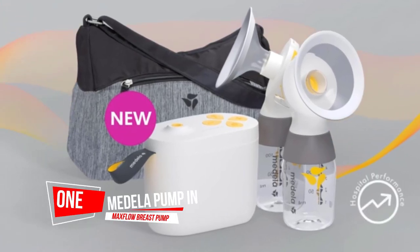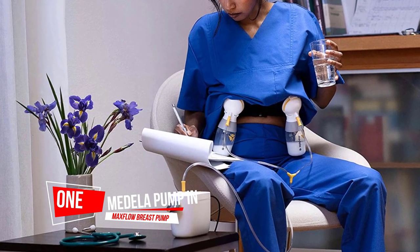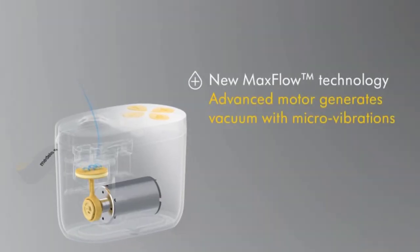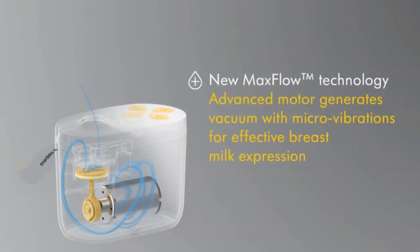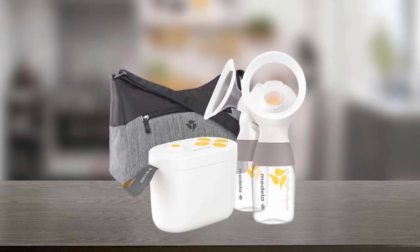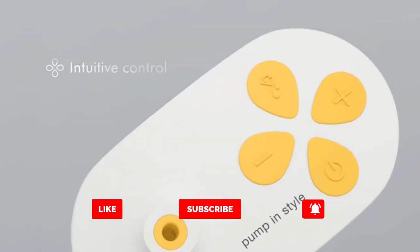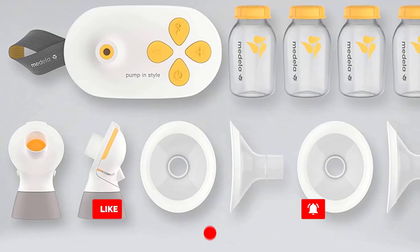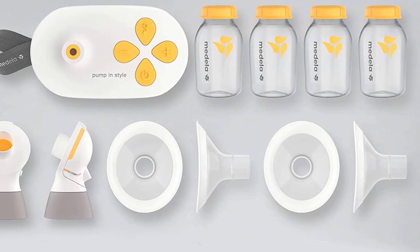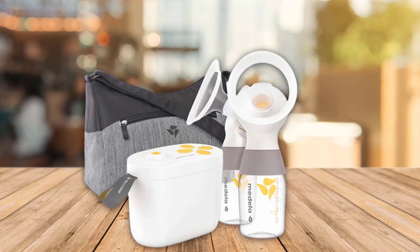Number one, most popular: Medela Pump In Style with Max Flow breast pump. The Pump In Style with Max Flow, lovingly referred to as the PNSMX, is the newest iteration of one of the best-known breast pumps, and for good reason. Ultra-efficient with few parts to clean and assemble, its advanced motor generates vacuum with Max Flow micro-vibrations for effective breast milk expression.